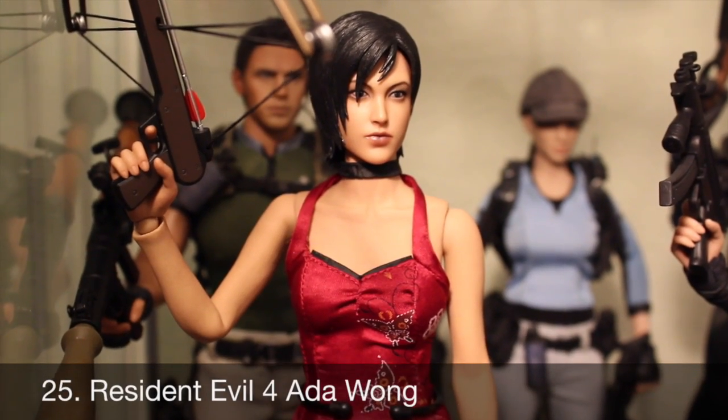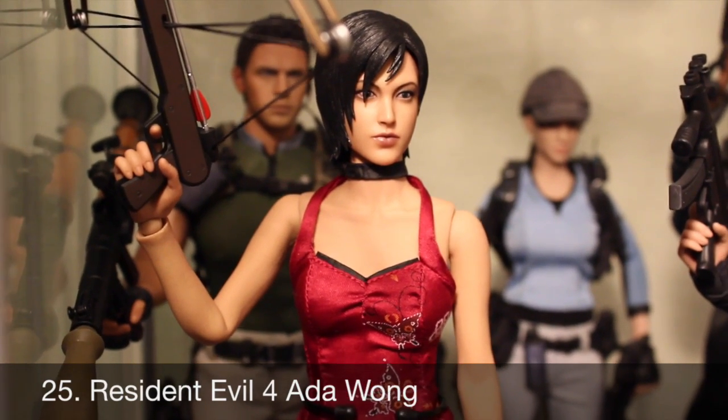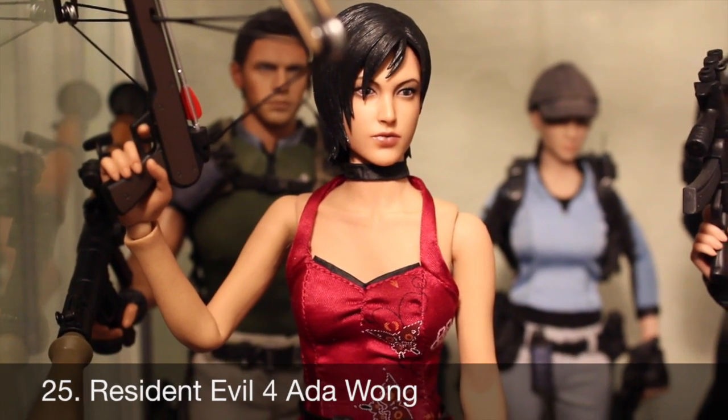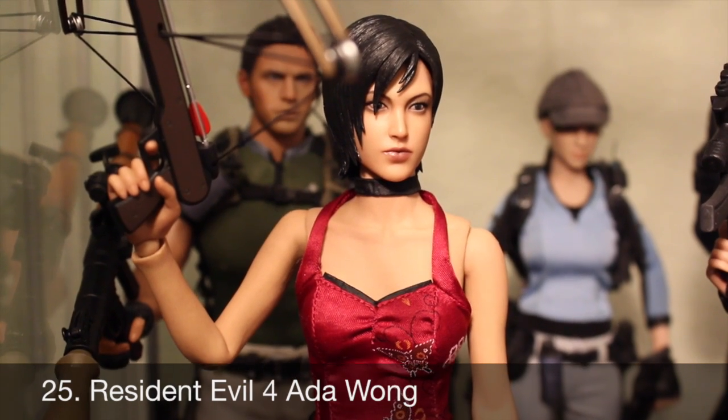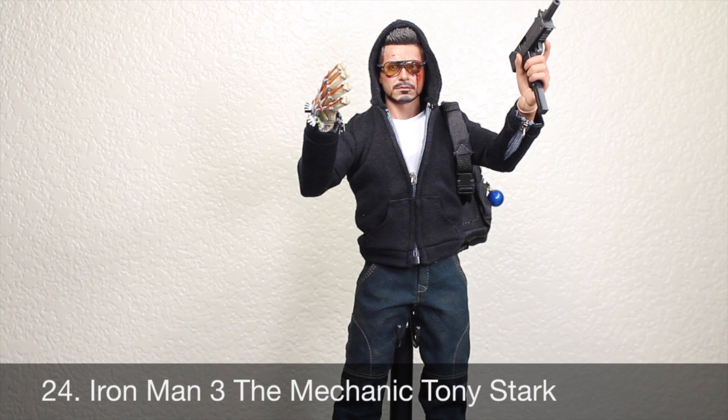Number 25: Ada Wong from Resident Evil 4. We don't get many video game figures from Hot Toys in 2013, but when we did — wow. This figure was incredibly sexy and came with so many cool accessories. I just love having an Ada Wong figure; it really blew me away. Number 24: the Mechanic Tony Stark from Iron Man 3. We got two Tony Stark figures and this one really surprised me — part Tony Stark, part Iron Man, with a light-up chest and light-up repulsor. So much fun factor.